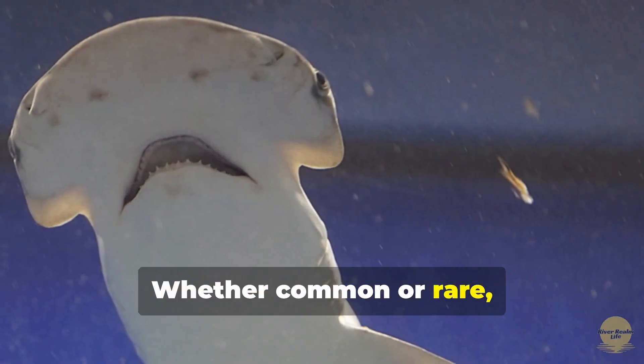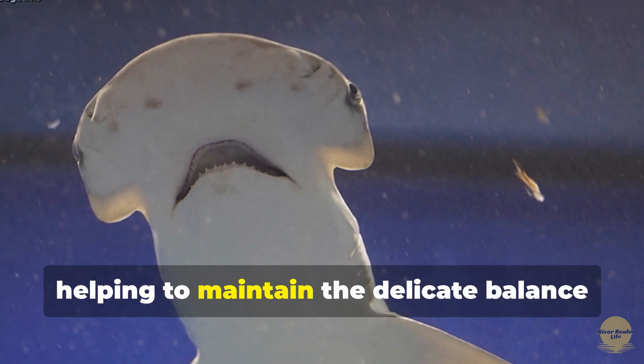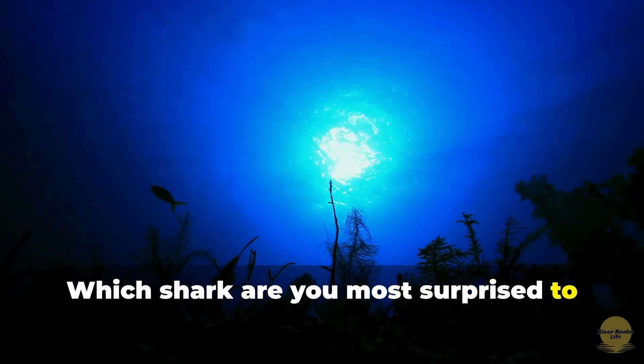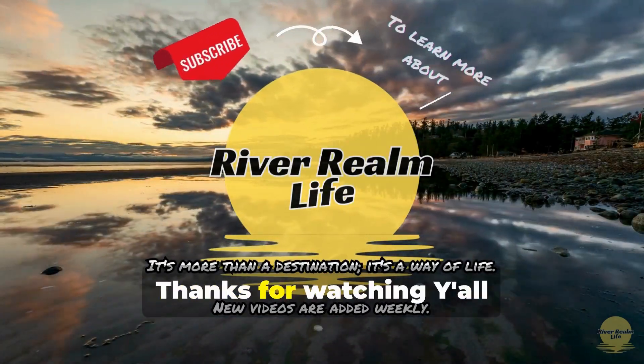Whether common or rare, each of these sharks plays a vital role in the Chesapeake Bay's ecosystem, helping to maintain the delicate balance of marine life. Which shark are you most surprised to learn about? Subscribe to River Realm Life for more discoveries beneath the waves. Thanks for watching.